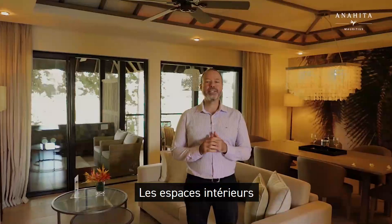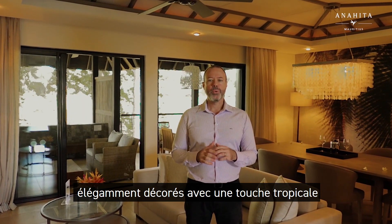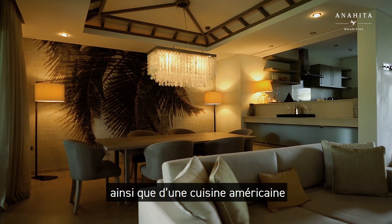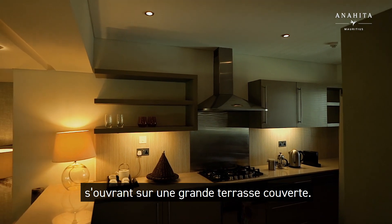The interior spaces are elegantly decorated with a tropical touch and consist of a comfortable living and dining room with an American kitchen adjoining a covered terrace.